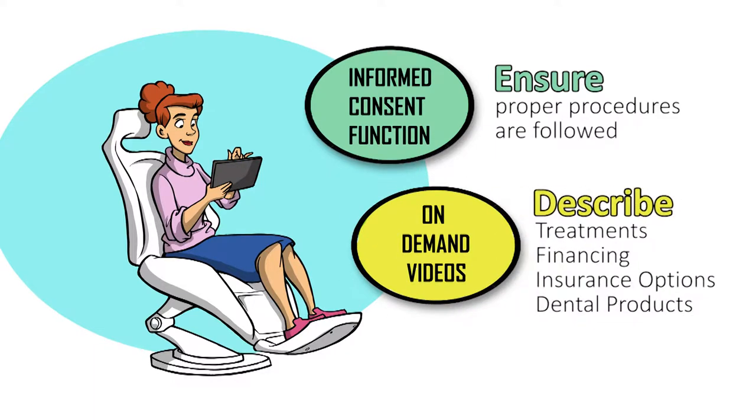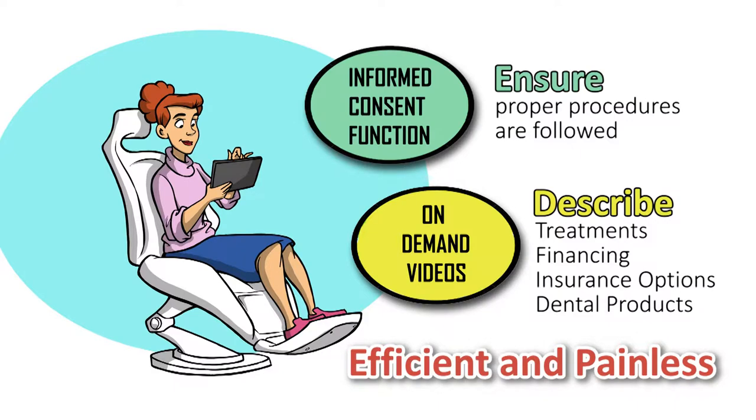On-demand videos will describe treatments, financing, and insurance options, as well as the growing number of consumer dental products, making the patient consult efficient and painless.